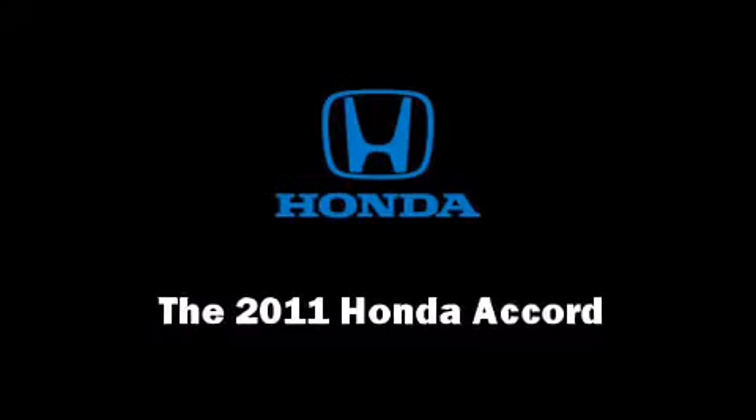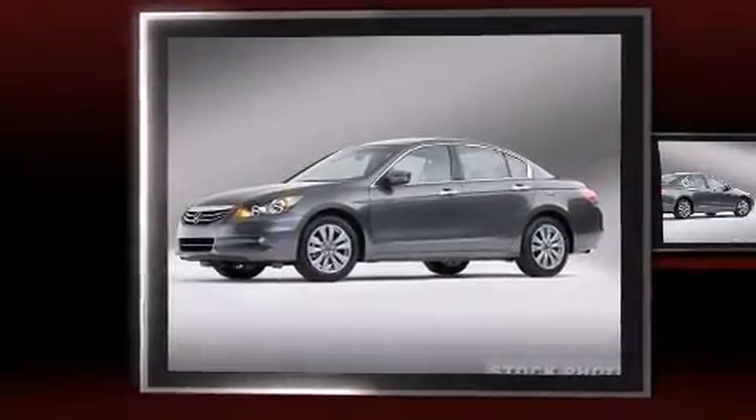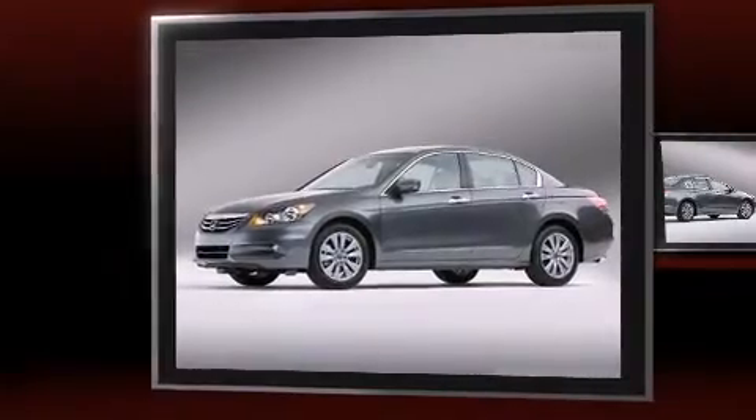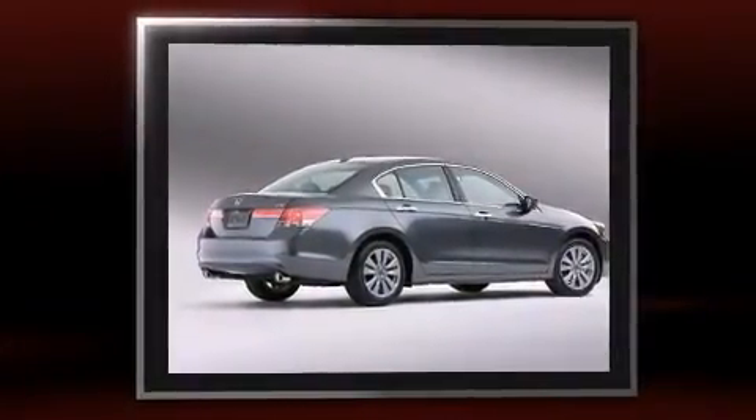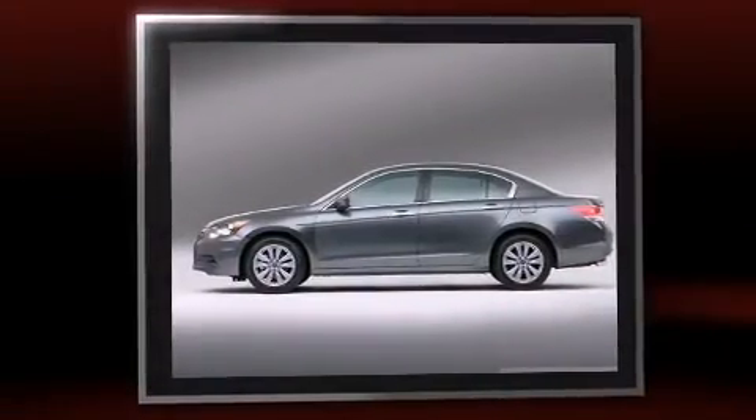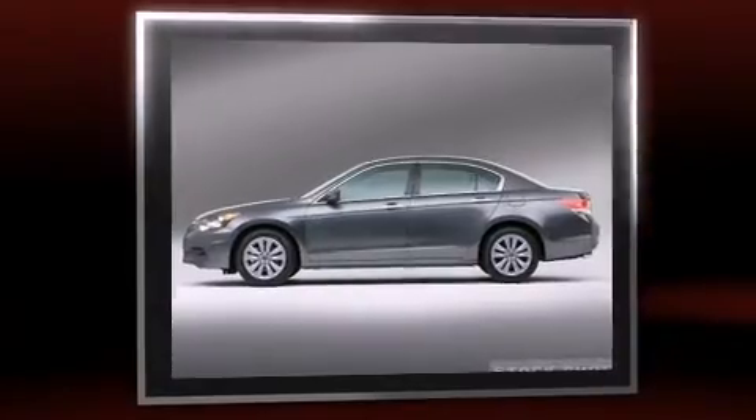Outstanding design defines the 2011 Honda Accord. This four-door, five-passenger sedan is waiting for you to take home. It features an automatic transmission, front-wheel drive, and a 2.4-liter four-cylinder engine.